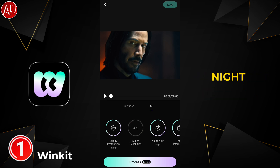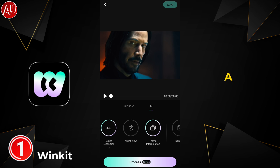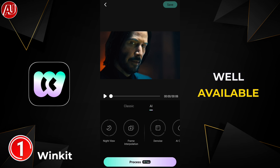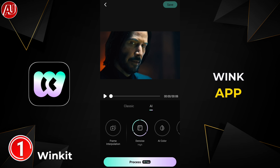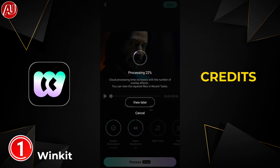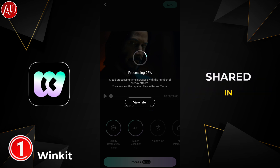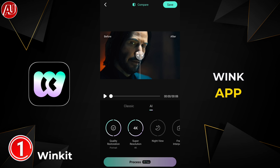We also have night mode — if your video has night scenes, you can select it — as well as denoise, stabilization, and a lot of other tools available. In one of my last videos on the Wink app, I discussed the Ultra HD Plus model which is based on credits. Credits and subscription are separate, and I shared details in one of my latest Wink app reviews.